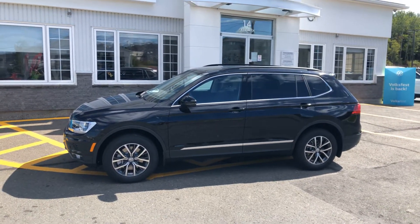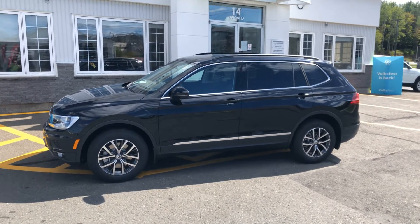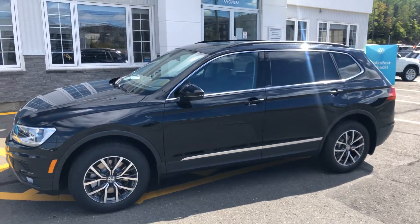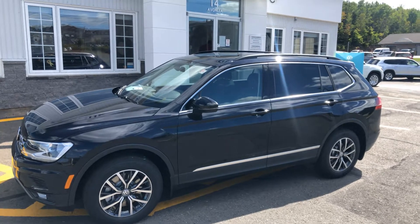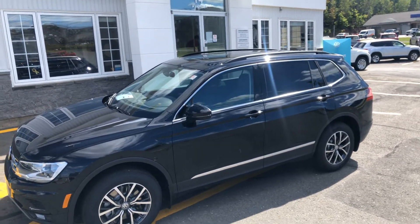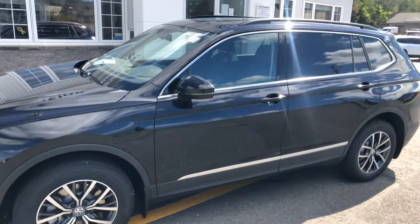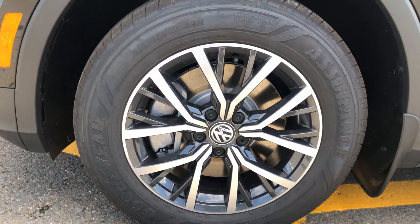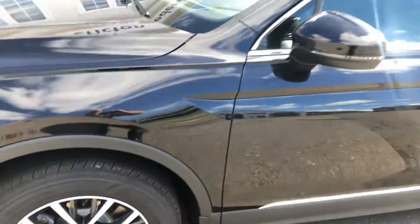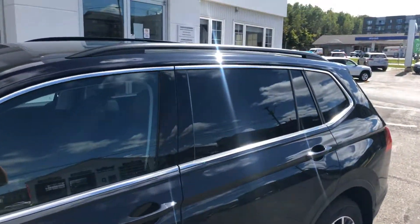Hello folks, we have a 2020 Tiguan Comfortline in black with the black leatherette interior. This particular Comfortline has the additional panoramic sunroof — it's a full glass sunroof that opens. It comes with very nice 17-inch alloy wheels and standard roof racks.